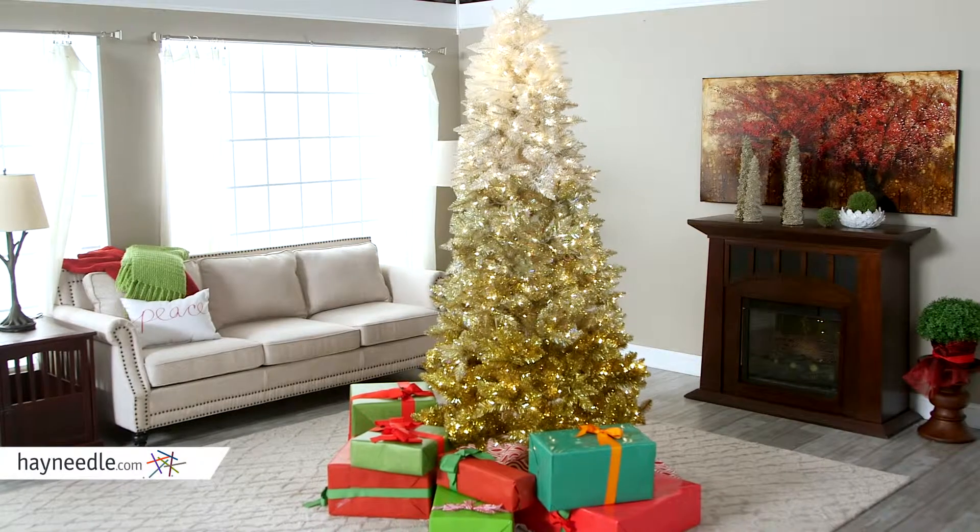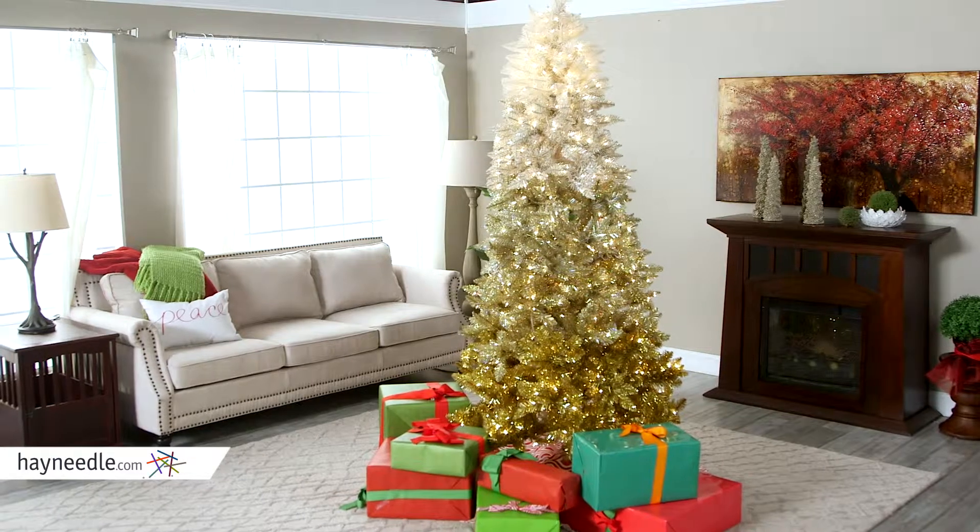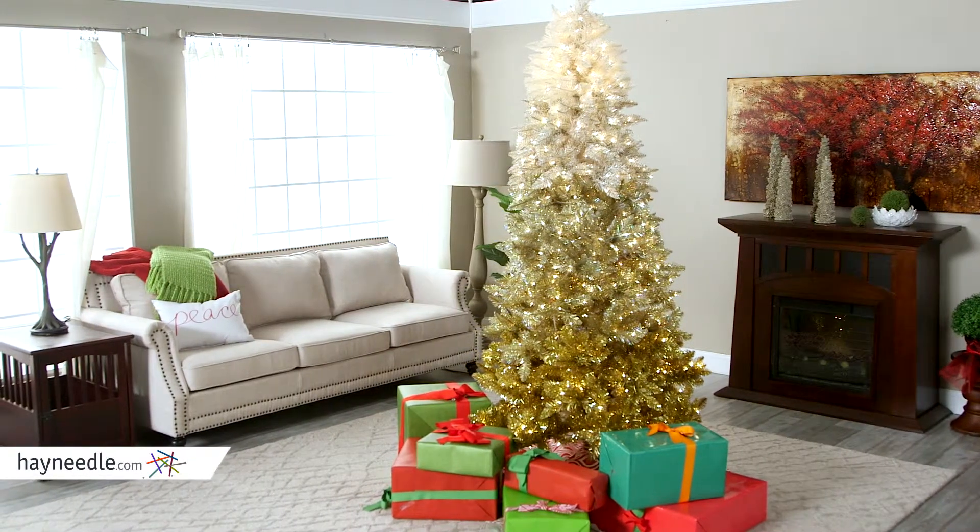Straight out of a Christmas story, this full-bodied tree is designed in shape to look like a contemporary tree, complete with beautiful, natural, and full-looking branches, adding to the traditional aesthetic.